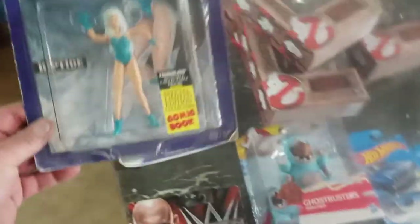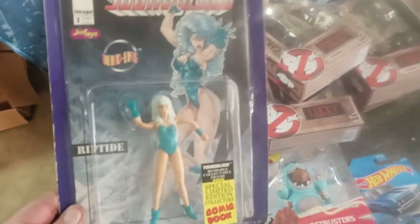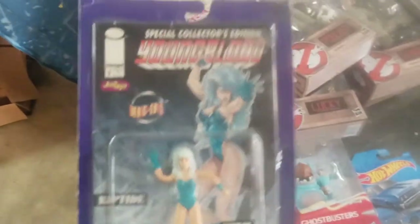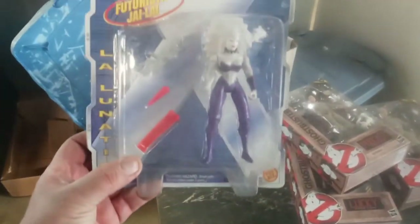First of all, these here — I went to the thrift store and I just like getting these figures because I like to put them in my five and ten dollar bins when I go to shows. There's that one, and this X-Men figure.